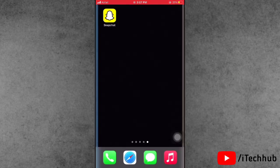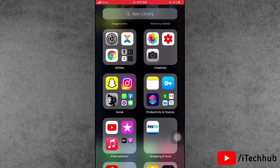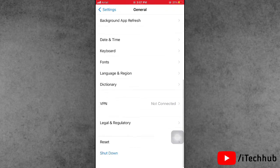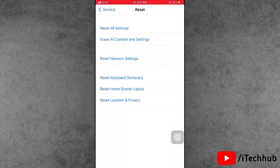Solution four: reset Network Settings on your iPhone and iPad. Open the Settings app, scroll down and tap on General. In General, scroll down and select the Reset option. You will see 'Reset Network Settings' — tap on that, enter your password, then confirm Reset Network Settings.